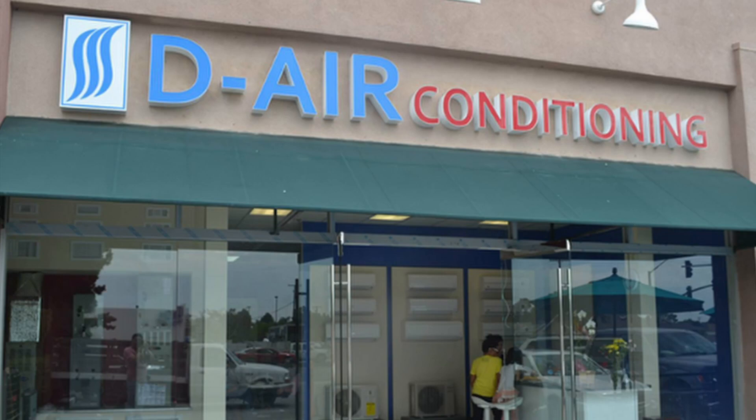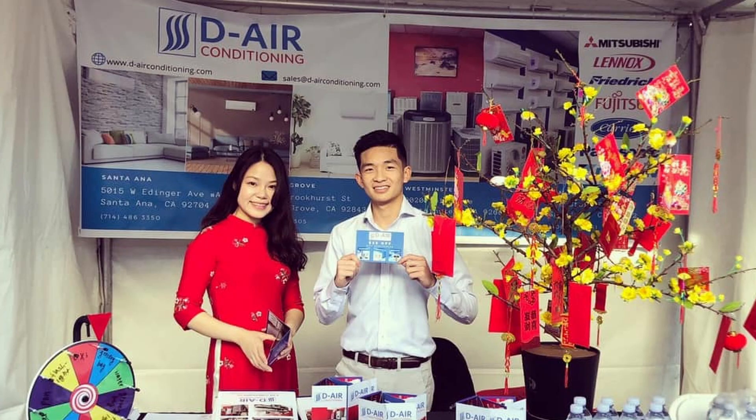Our business philosophy: we are customer-centric. We exist to serve our new and loyal repeat customers. Our success is built on quality products, quality service, and quality relationships. D-Air's mission is helping customers get the best products and services available, always at reasonable prices. We build meaningful, long-lasting relationships. We are in business for the long run.